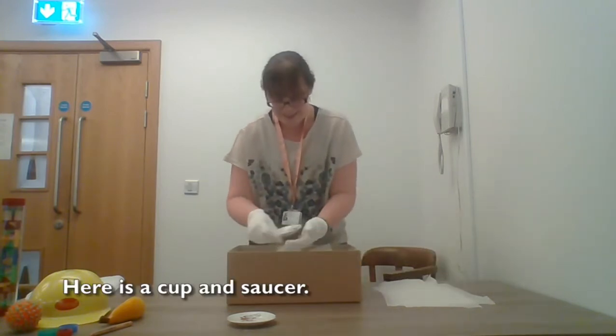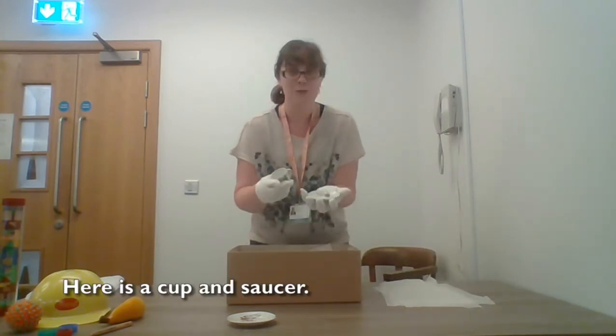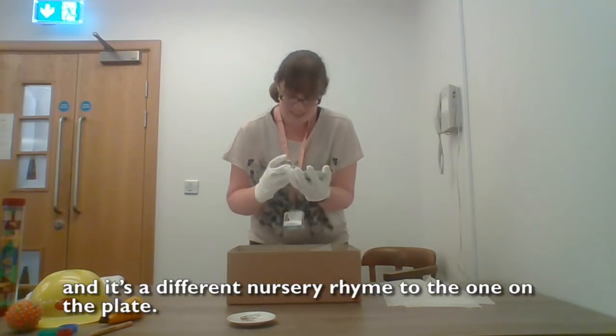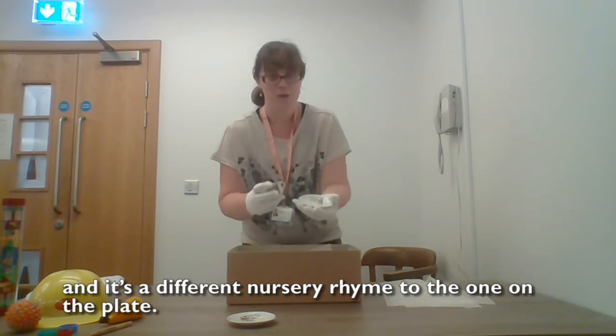Here is a cup and saucer. They've got pictures on them too and nursery rhymes. And it's a different nursery rhyme to the one on the plate.